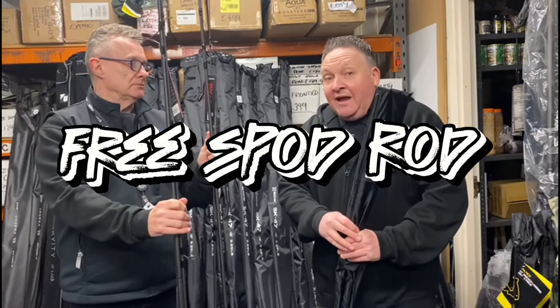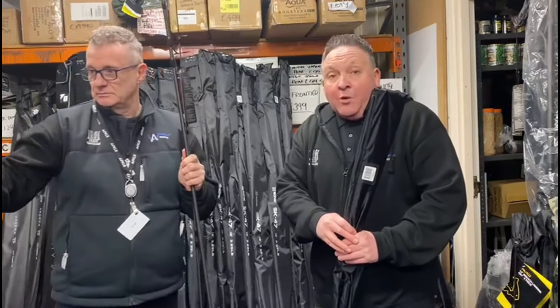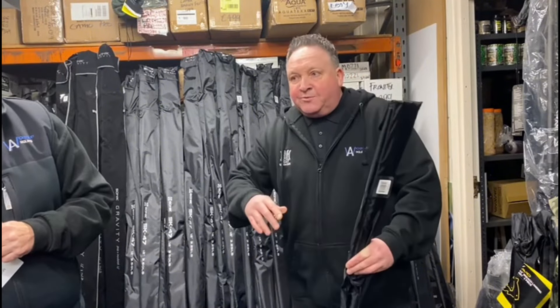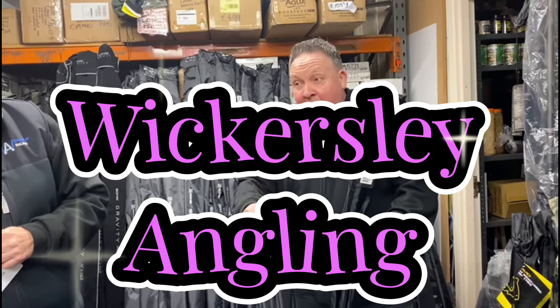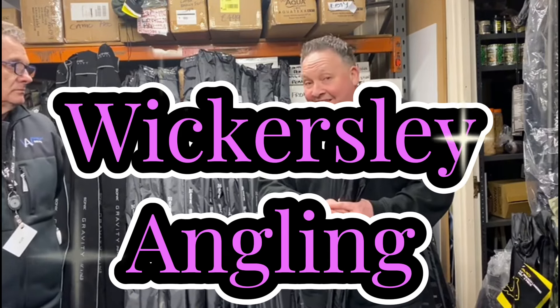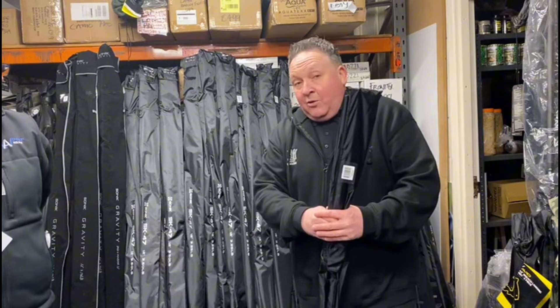This is only just going live now on Facebook — we're going to be doing a lot of videoing, telling you all about the specs of the rods, finishes, and carbons etc., going into more depth. But like I said, they've just dropped in, so if you're in the market for any new rods, come down to Wickersley Angling, come and see me and Mick. That deal — I don't think you'll get it anywhere else — free rods and a free spod rod down at Wickersley Angling.